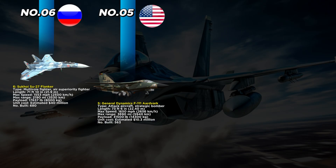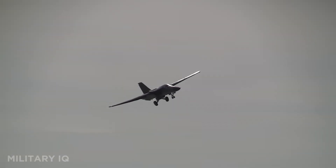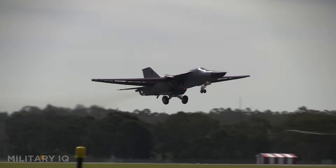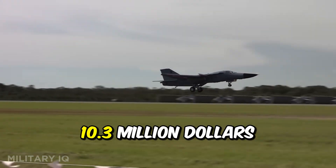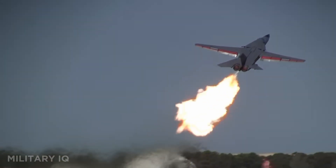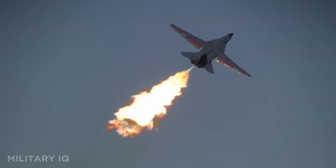Number 5 flies in as a master of speed and stealthy low-level strikes: the General Dynamics F-111 Aardvark. From the United States, this 73-foot 6-inch aircraft was both an attack aircraft and a strategic bomber. With a top speed of 1,650 miles per hour and a massive range of 3,690 miles, it could strike deep into enemy territory. Its swing-wing design gave it the versatility to cruise at low speeds or dash at supersonic velocity. The Aardvark had a staggering payload of 31,500 pounds, and at $10.3 million dollars per unit, 563 were built.